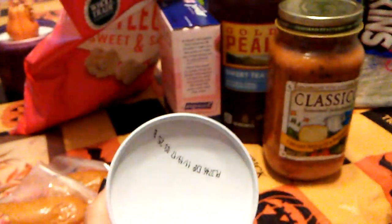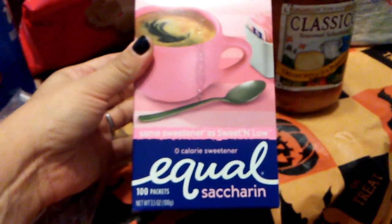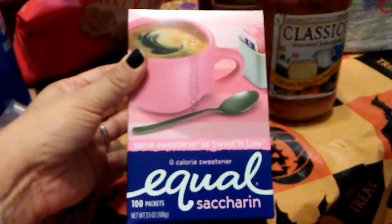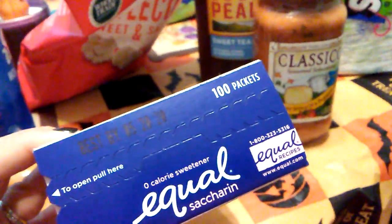I did pick up some Cool Whip. The expiration date on this is November 19th, 2017. I also picked up another box of Equal sweetener — there are 100 packets in here, so that's always a great deal. The expiration date on this is May 20th, 2020.